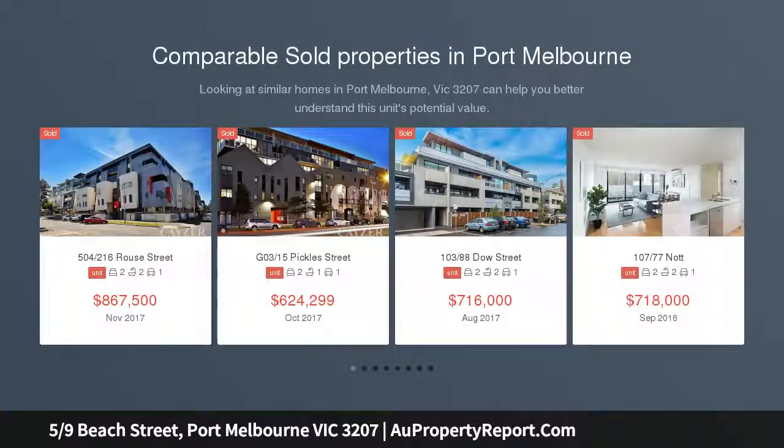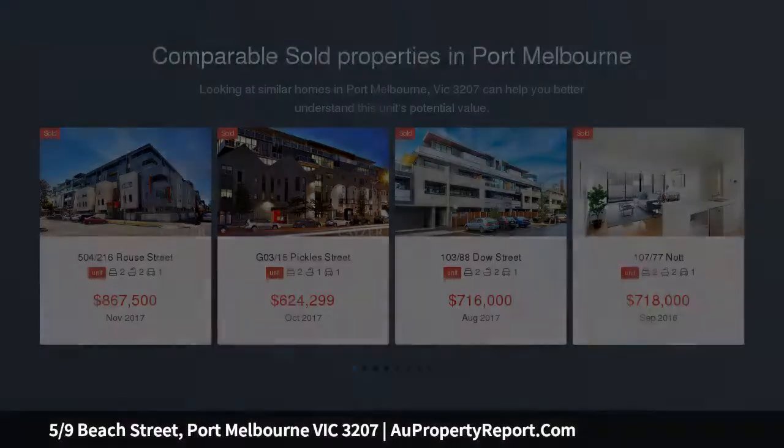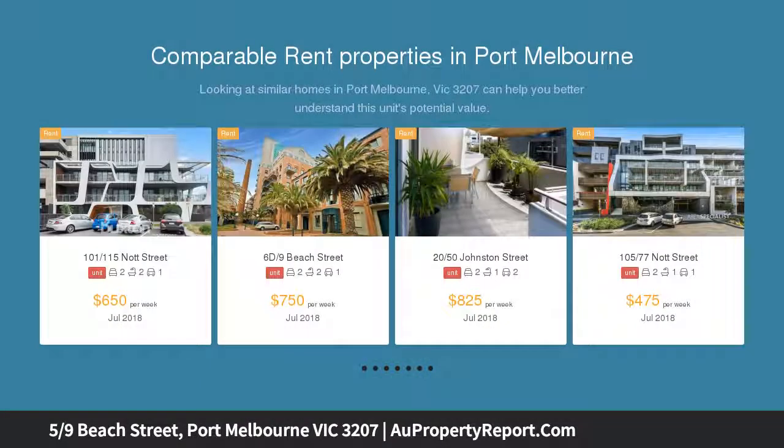secure two-bedroom and study apartment is located in one of Port Melbourne's most iconic and historical landmarks, Sandridge Bay Towers, with its tall red brick chimney stack prominent on the skyline.